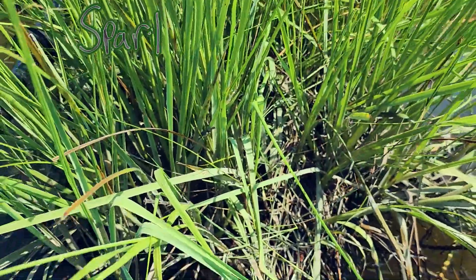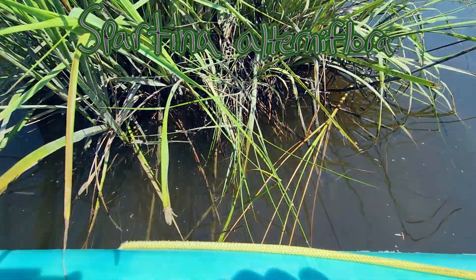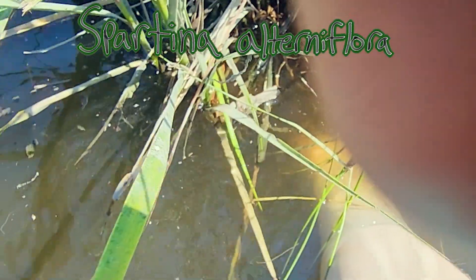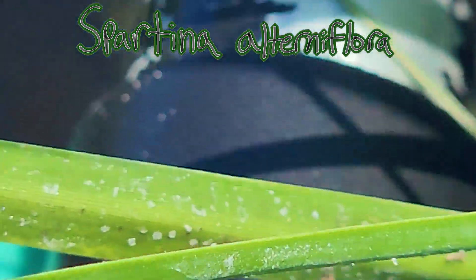Spartina alterniflora. Here we are. It grows with its roots in the water. Holy crap — its roots are way down there. They exude salt crystals because there's so much salt, and they just literally excrete it out.